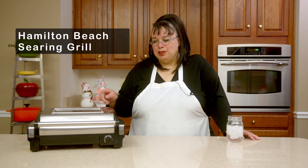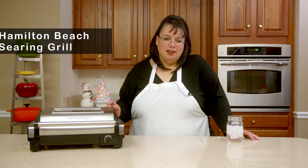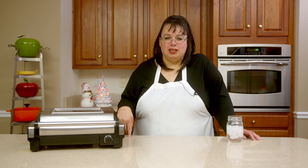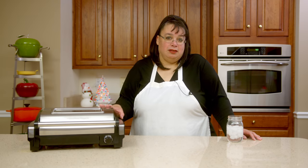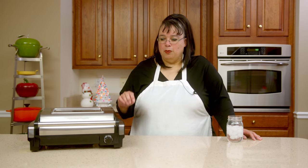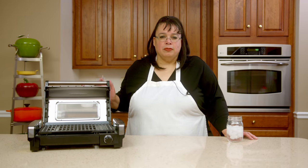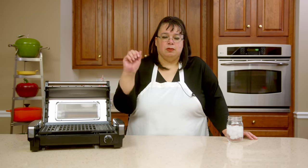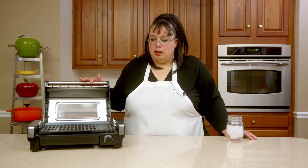Number eight is the Hamilton Beach indoor electric searing grill. We did a video on this a while back. When I first heard about it I was like, okay, another indoor electric grill — there's a ton of them out there. But I love this thing. I come home from work, open this grill up, slap on some meat and some vegetables, cook some rice in the rice cooker, and we have dinner. This thing is great.